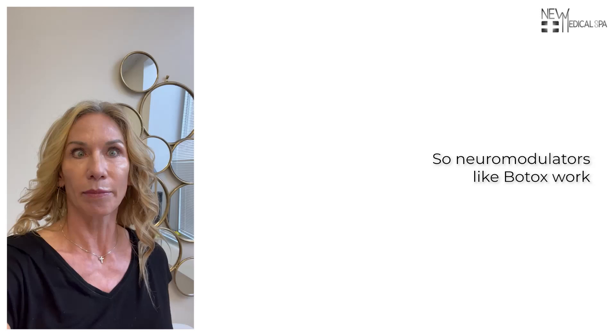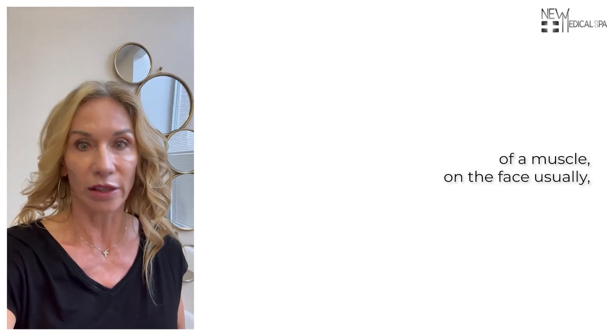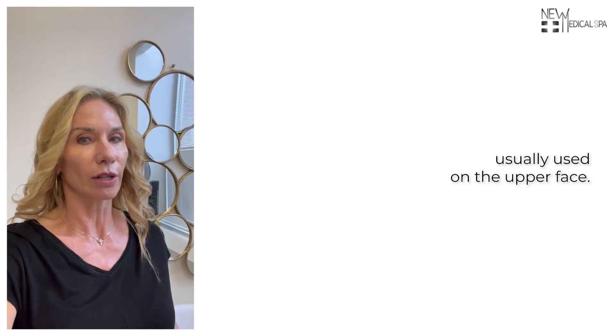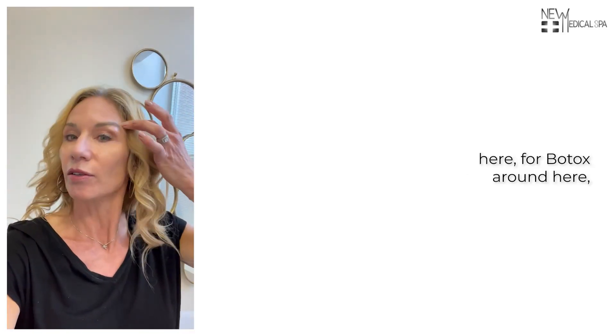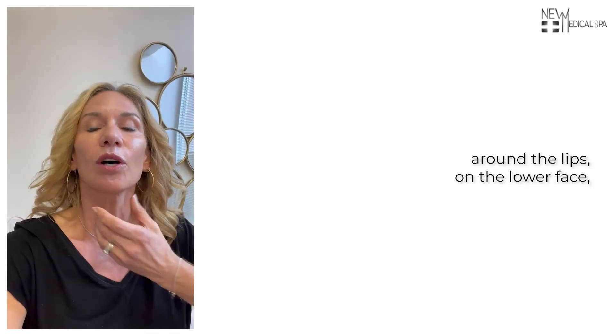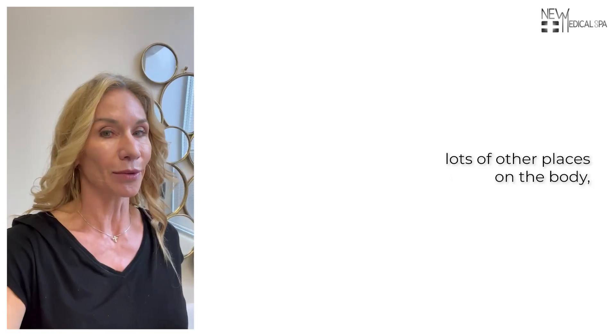Neuromodulators like Botox work by softening the contraction of a muscle — on the face usually — thereby decreasing the depth and severity of the wrinkles around that muscle. Usually used on the upper face, but we also use it on the nose, around the lips, on the lower face, on the muscle bands of the neck, and in lots of other places on the body.